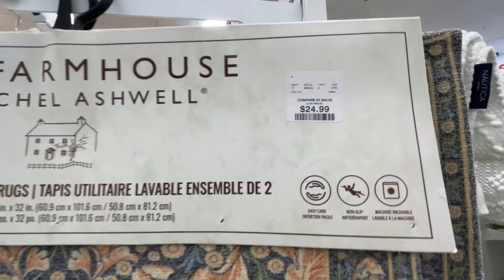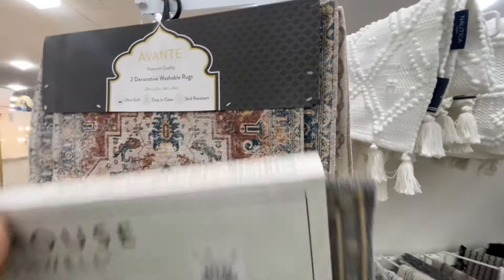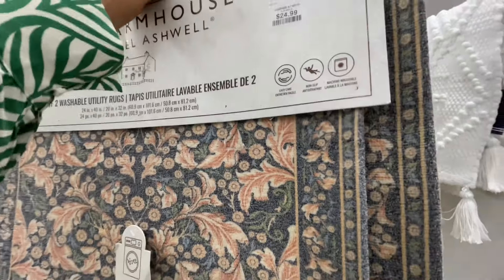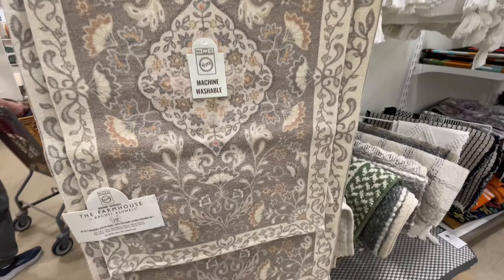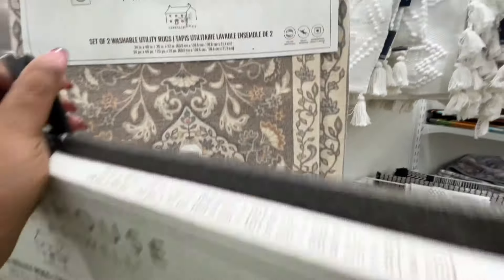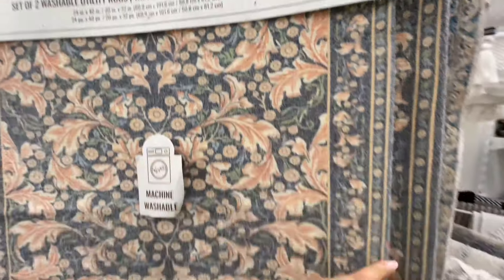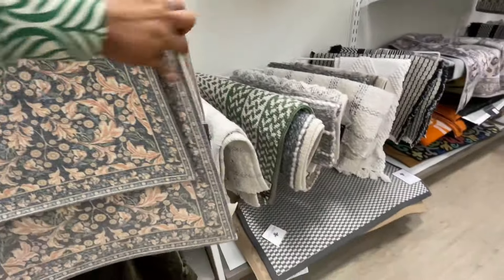I wasn't even planning on showing you this, but when I walked by it I couldn't help myself. $25 for a set of two. How good are these? These are washable and the print on these is so nice. I couldn't even decide — I think this last one is my favorite, but really they're all so good. Let me know in the comments which one did you like: the first one, the middle one, or the last one?